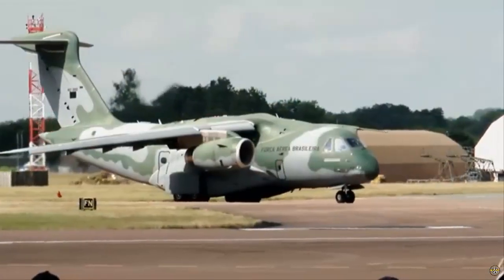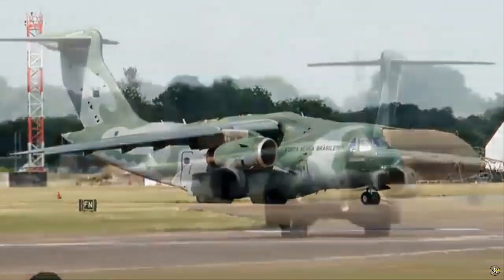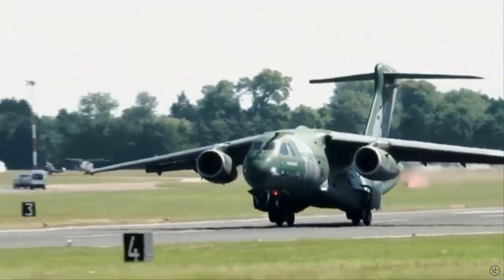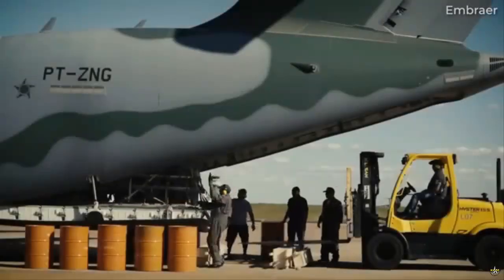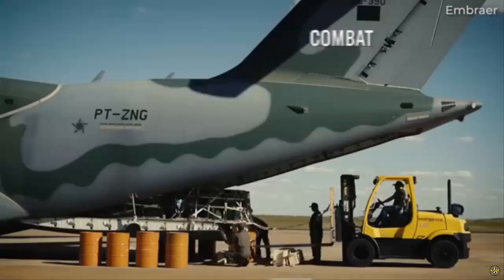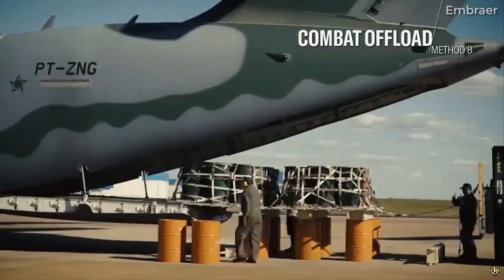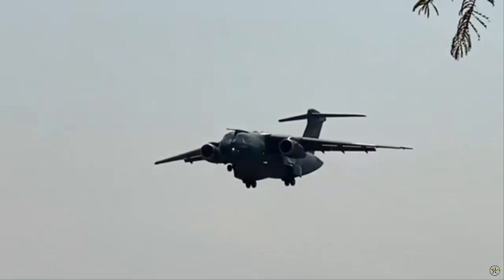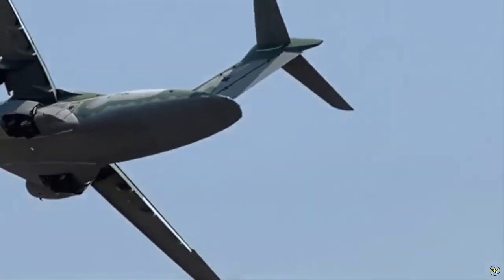Since entering operation with the Brazilian Air Force in 2019 and the Portuguese Air Force in 2023, the C-390 has proven its capacity, reliability, and performance. The current fleet has accumulated more than 14,000 flight hours, with a mission-capable rate of 93% and mission completion rates above 99%, demonstrating exceptional productivity in the category.